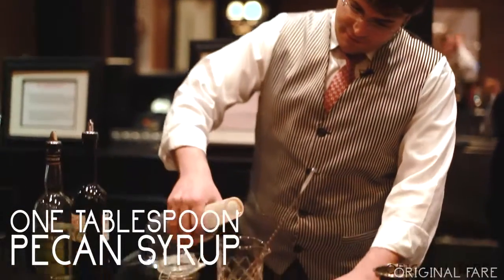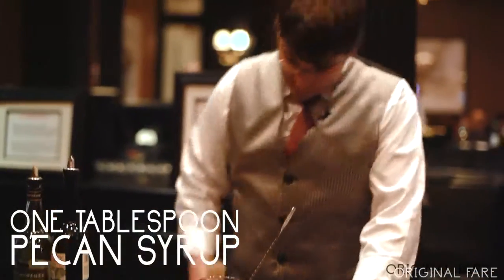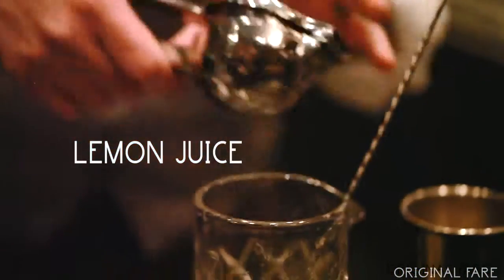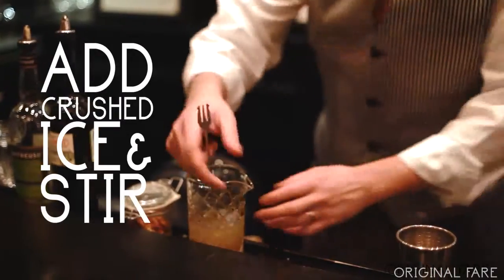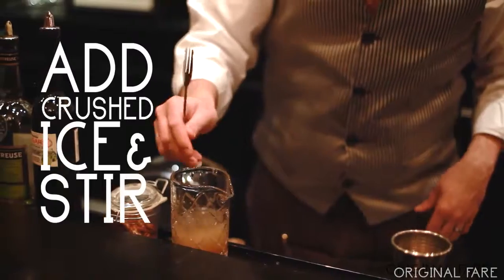I'm going to take just a little bit of our pecan syrup here. It's very rich. I also saw a squeeze of lemon go in. Now we're adding some ice. I'm going to give this a stir — we want it to kind of mix up and dilute here.